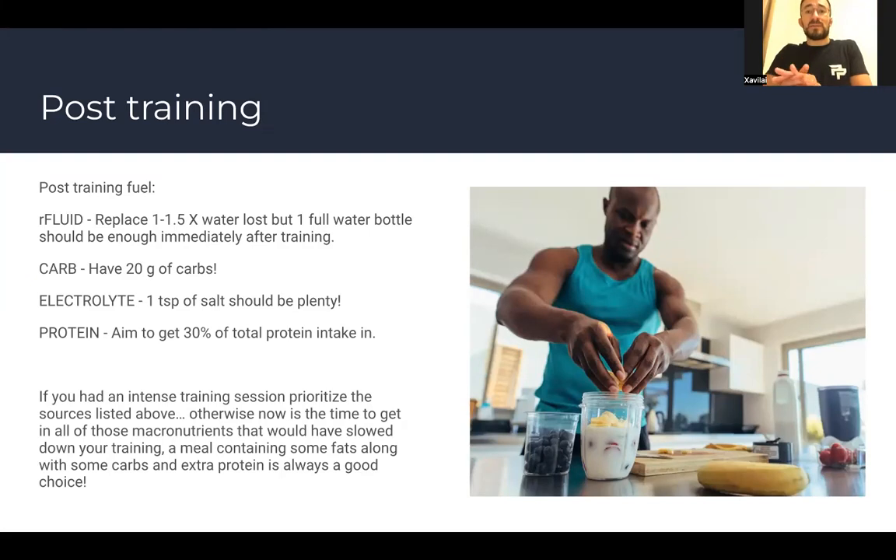Post-training protein: about 30% of your total protein intake for the day should be consumed after training. Avoid eating too much protein immediately before or during training. If you can spread some protein in earlier throughout the day, that's also a good option. If you've had an intense training session, prioritize fluids, carbs, and electrolytes before worrying about protein and fats — feeling better means you'll be hungrier and perform better.